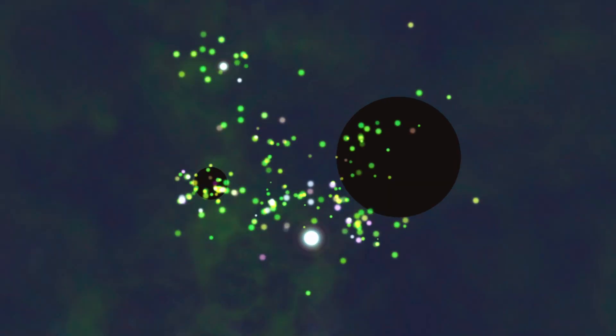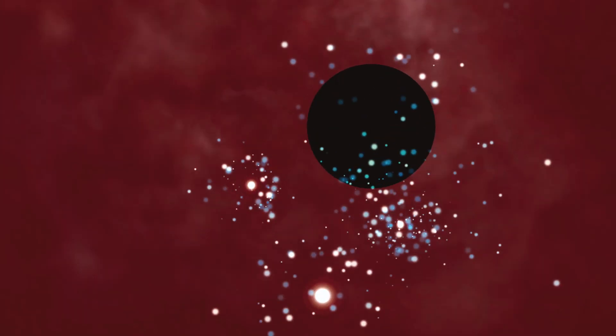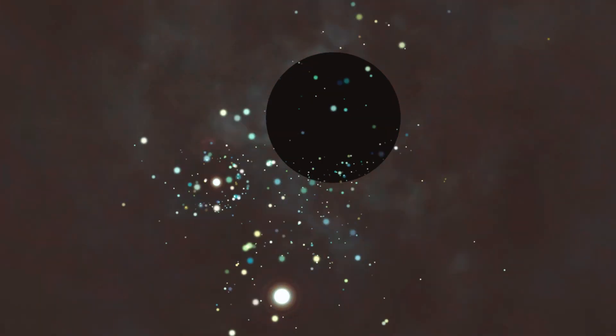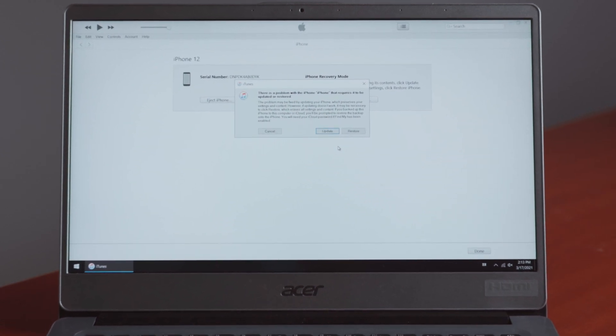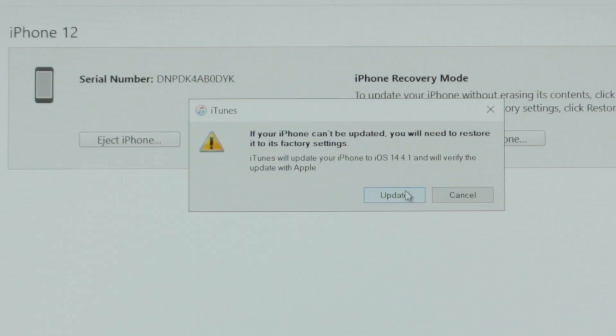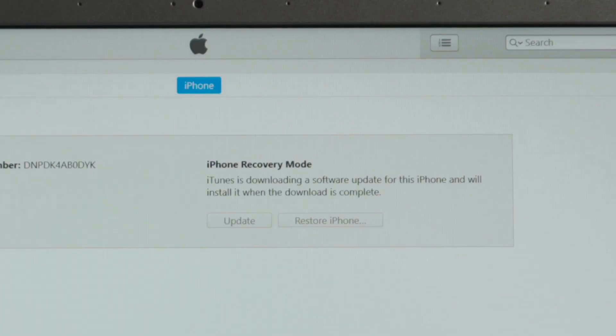It's alright. What's next? iTunes seems to be the way to go. Shall we proceed? Let's do that. So once you open it up, you plug your phone in. Done. It's asking if I want to update or restore. I guess I will go with the update. That's right — you don't want to erase the phone with a restore. It's downloading the software now. How long will this take?